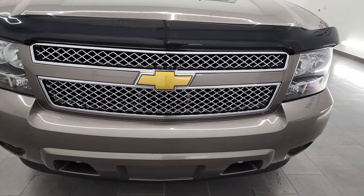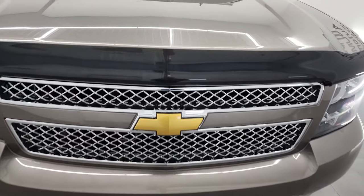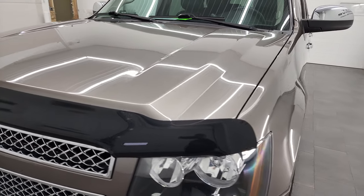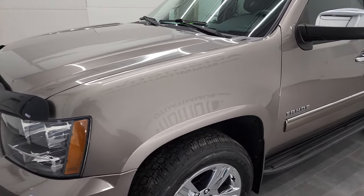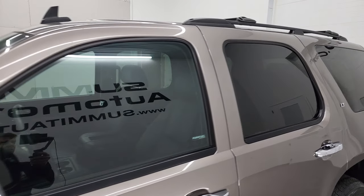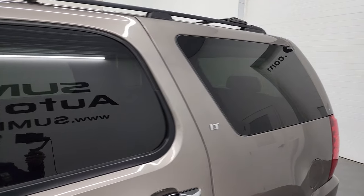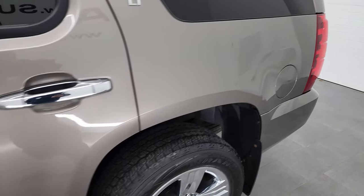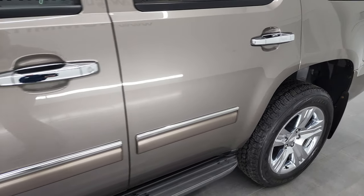We are going to go all the way around on this vehicle, inside, underneath, start it up and take a look under the hood. Mocha steel metallic is the color and we shoot all of our videos in 4K. So if you have HD capabilities on your computer, tablet, smart phone or television, I highly recommend turning them on right now because it is your best way to check out the quality, condition,